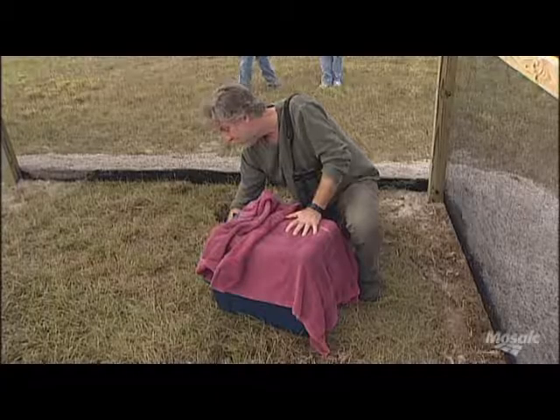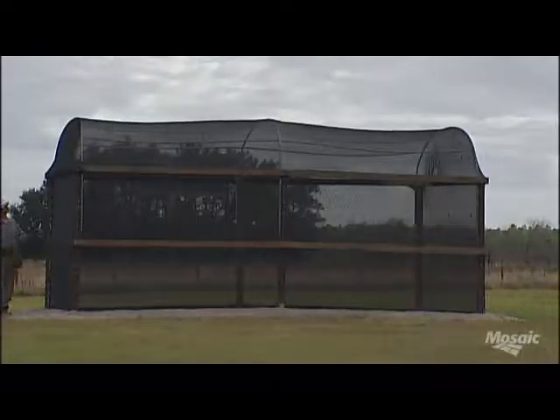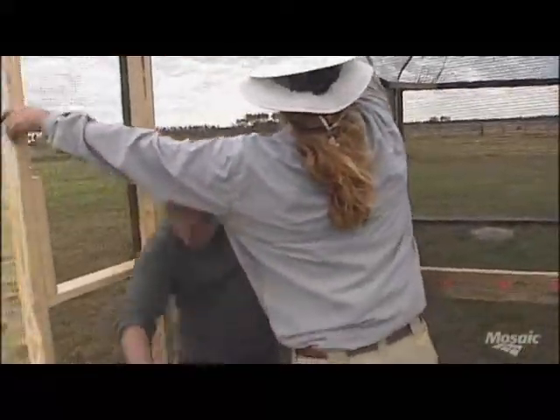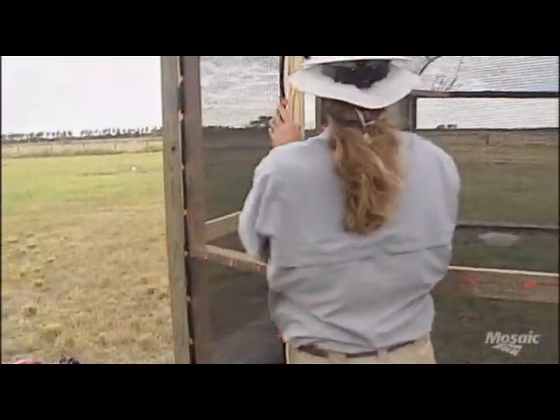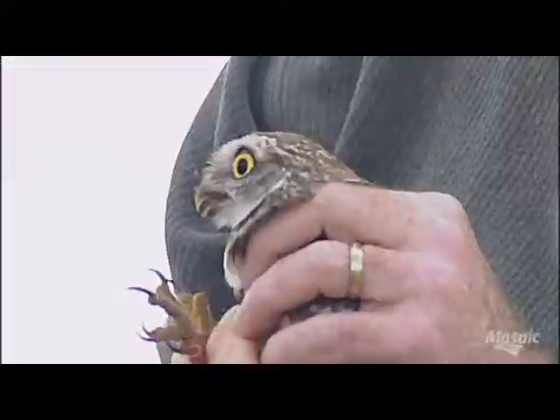This shows you where the recipient site is located. It's in southwest Polk County, kind of in the Four Corners area of Manatee, Hardy, and Hillsborough County, probably about 70 to 75 miles north of here.